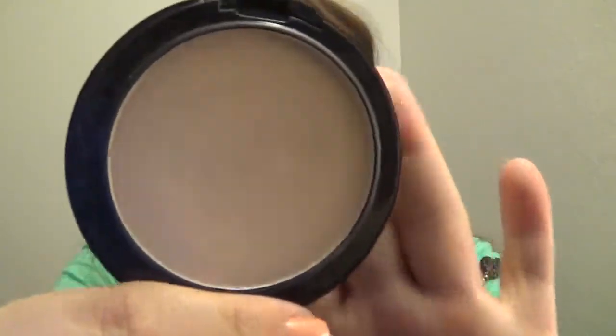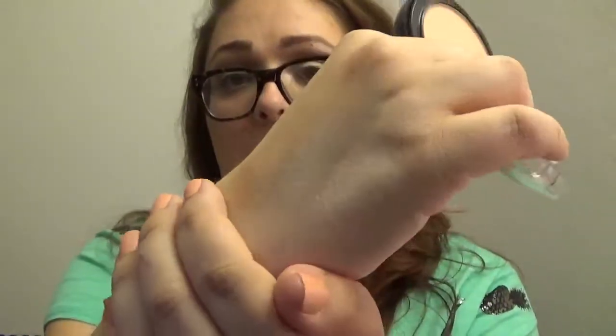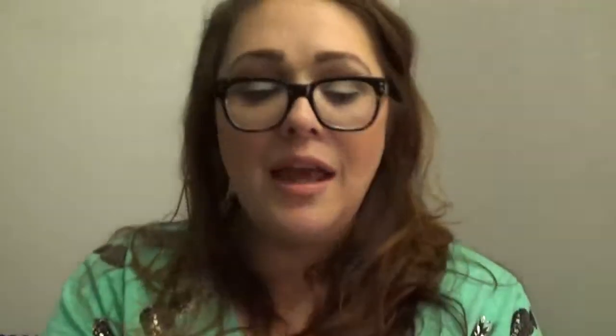The next one is an oldie but I use this every day, so I feel like it's really worth talking about. It's the City Color Flawless Finish Mineral Powder in the color Light. That's what it looks like, and when you swatch it that's what it looks like on my hand. I use this to set my face makeup all the time, every day — I love it.